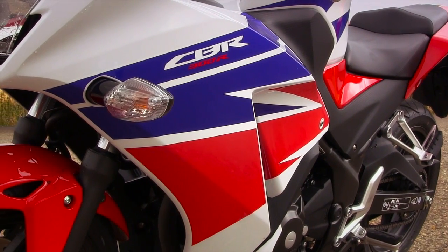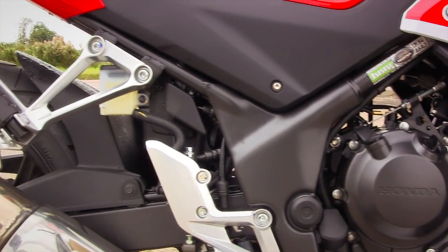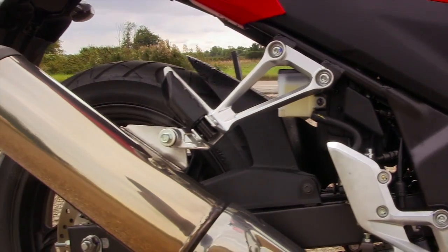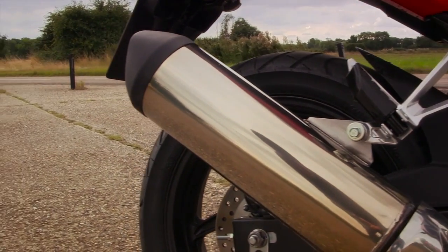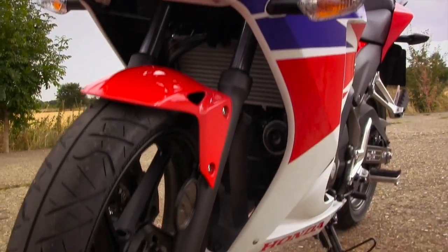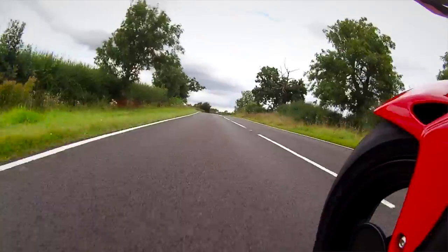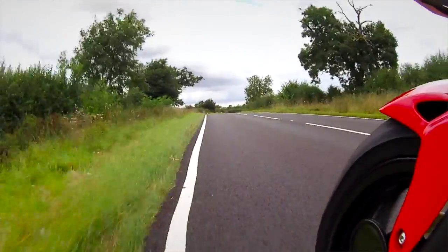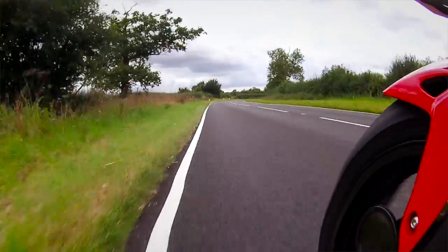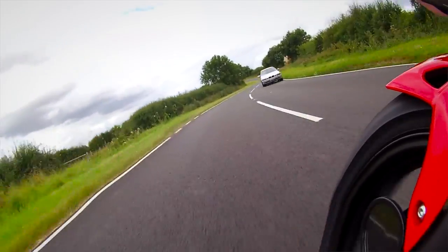New on the 300R compared to the old 250, most importantly is the engine. It's got an extra 36cc, which doesn't sound like a staggering amount if you're looking at a 600 or a thousand, but it's quite a percentage difference on a 250. It brings another three horsepower and quite a lot of extra torque. I've not ridden the 250 that comes before, but this gives enough power to have a good road ride.